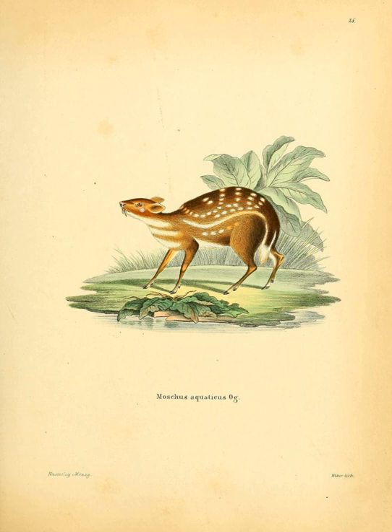The water chevrotain is endemic to the tropical regions of Africa. While it primarily lives in the coastal regions, the species can be found from Sierra Leone to western Uganda. They can be found in closed canopy, moist, tropical lowland forest, and within this habitat, they only occupy areas within close range to streams or rivers.